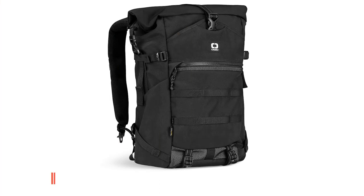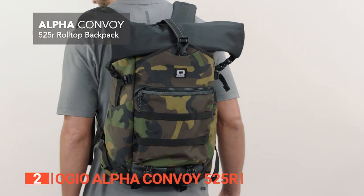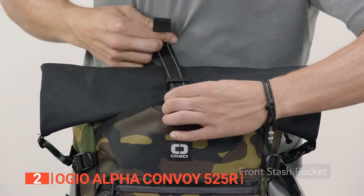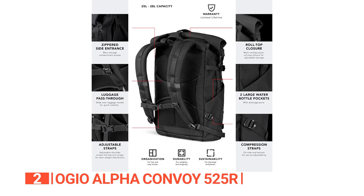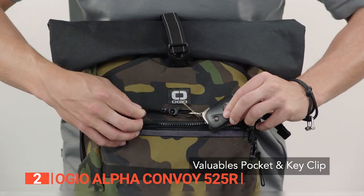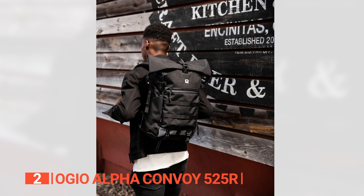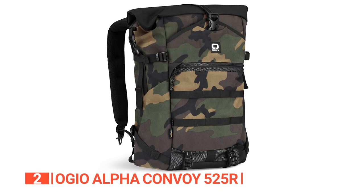The second product on this list is the Ogeo Alpha Convoy 525R. Prepare to be wowed by this waterproof backpack made from Cordura eco-friendly fabric — a super durable and sustainable material crafted from recycled polyester. With its reinforced seams and tough construction, it's built to resist tears and abrasions. Whether you're traveling, hiking, or hitting the water, this backpack has got your back. With its 6.6-gallon capacity, you can pack your clothes, a 15-inch laptop, a 10-inch tablet, shoes, gadgets, and all your other must-haves.